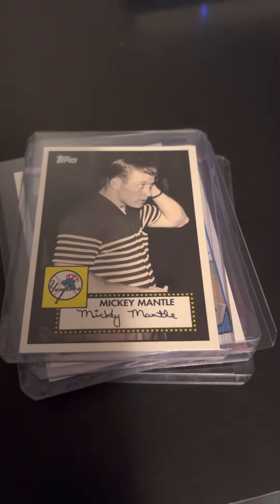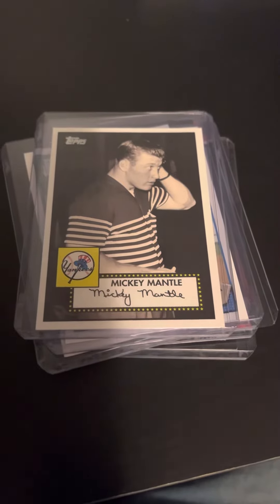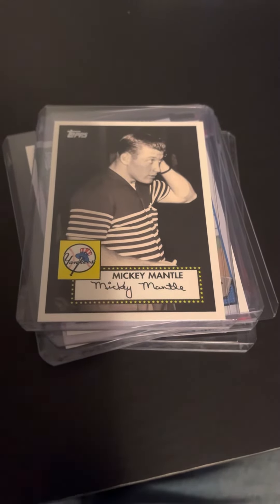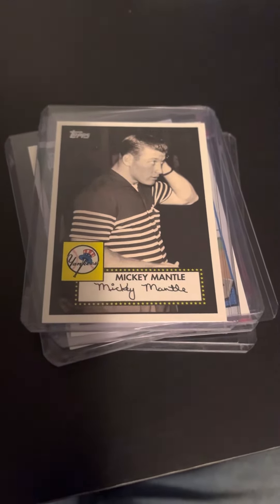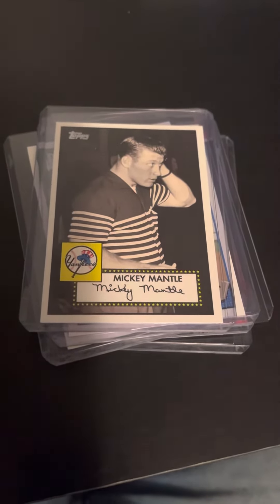Between 15 to 20 years old — probably not worth a whole lot because they aren't originals. Original Mickey Mantles go for a ton of money, especially after he died.